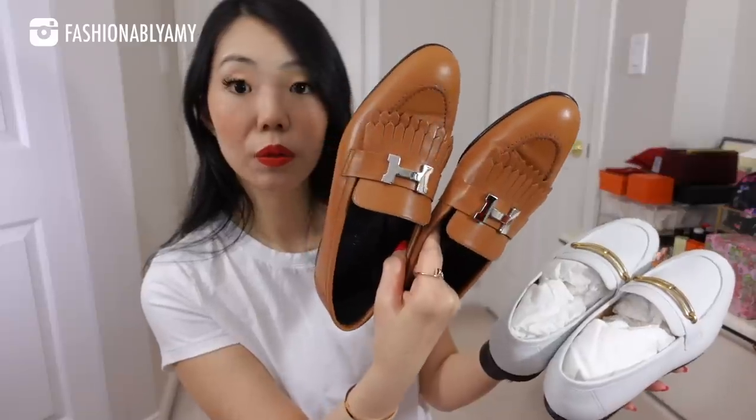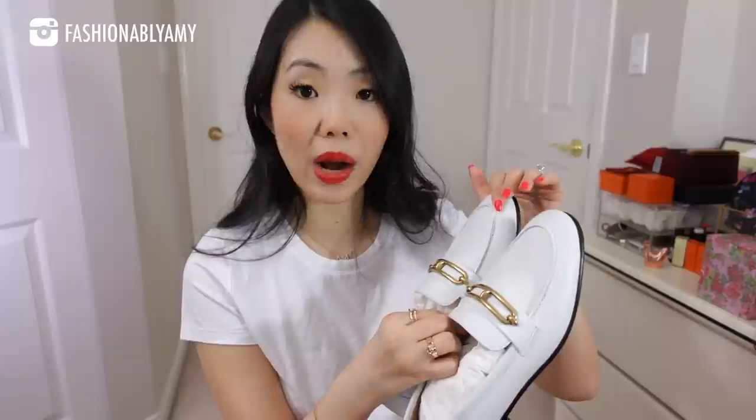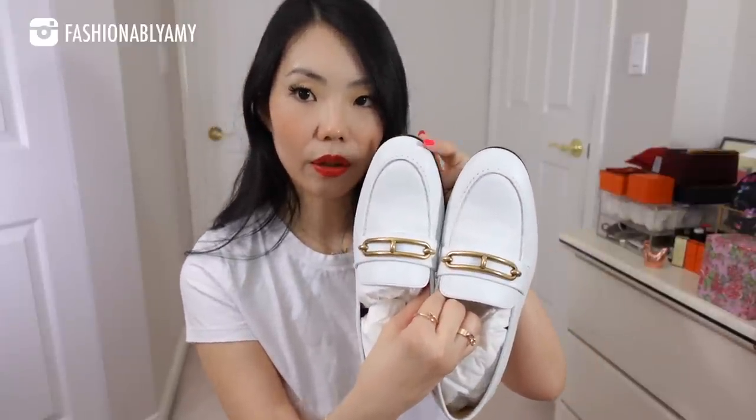I did get a request to show my loafers on my foot longer and basically style them in a video to show you guys more detail, so this is what I'm going to be doing in this video. I own the royal loafers in size 37 and a half, and for the Colette, I actually had to go up to a size 38. My big toe is my longest of all toes, and they always rub if the shoe isn't pointiest at the most inner side.